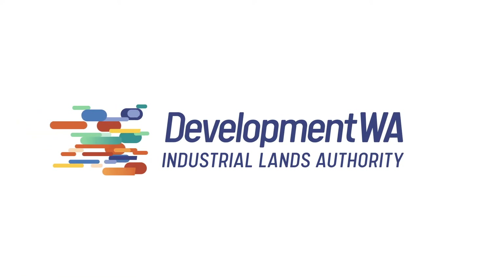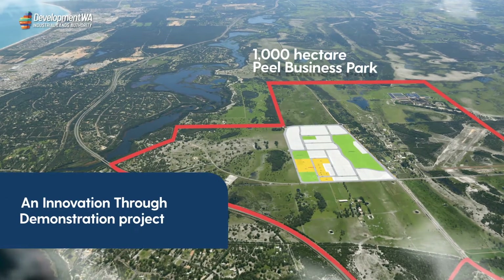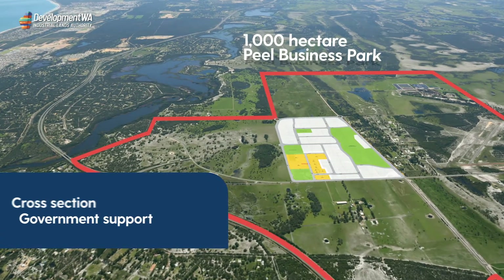Phase 1 includes the industry-leading 1,000 hectare Peel Business Park. Development WA's Strategic Business Unit, the Industrial Lands Authority, is developing the first 120 hectares of Peel Business Park as an innovation through demonstration project, ensuring new business and industry can progress with ease, enabled by cross-section government support.